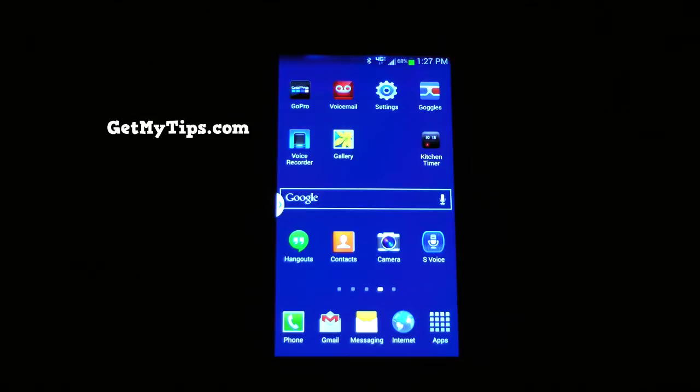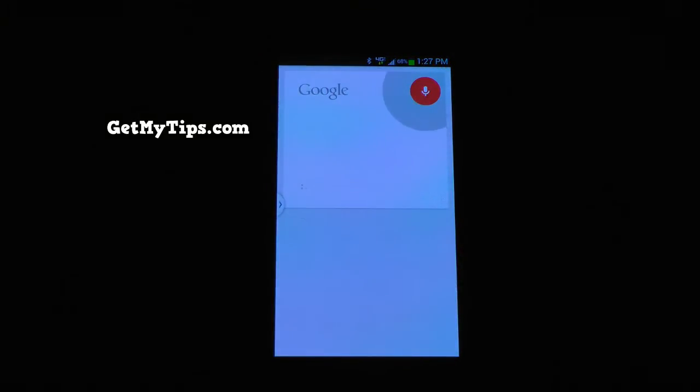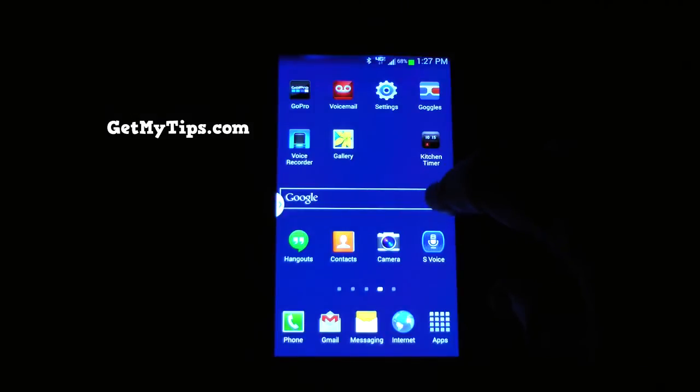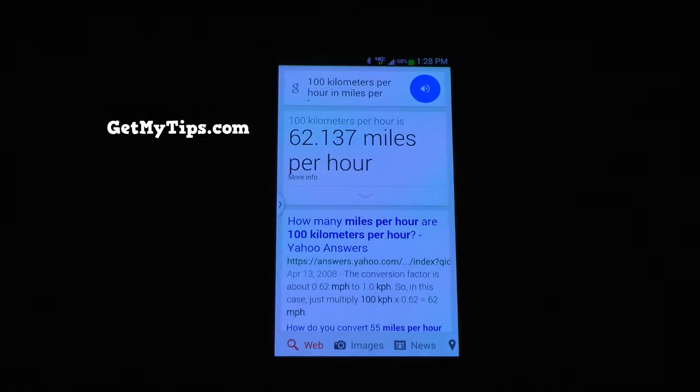You can also easily convert miles per hour to kilometers per hour. For example, '60 miles per hour in kilometers per hour' — 60 miles per hour is 96.56 kilometers per hour. Or '100 kilometers per hour in miles per hour' — 100 kilometers per hour is 62.14 miles per hour.